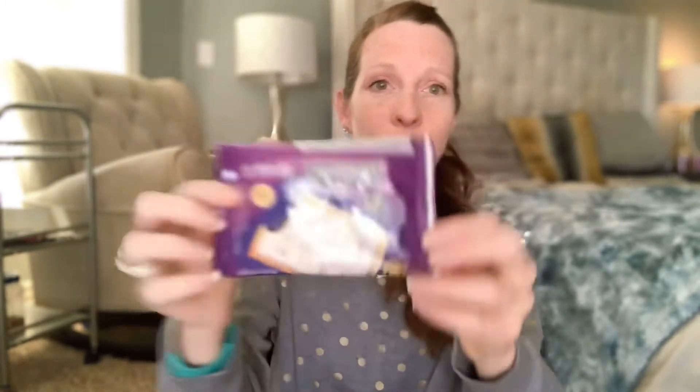The next thing we have is some parmesan crisps. The last time I had parmesan crisps I put them in my salad and they were so good. These are bacon flavored, gluten-free, wheat-free, and soy-free — that's all amazing. It's something that's really fun to dress up a salad, or you may just want to snack on them. I love the way parmesan crisps taste.